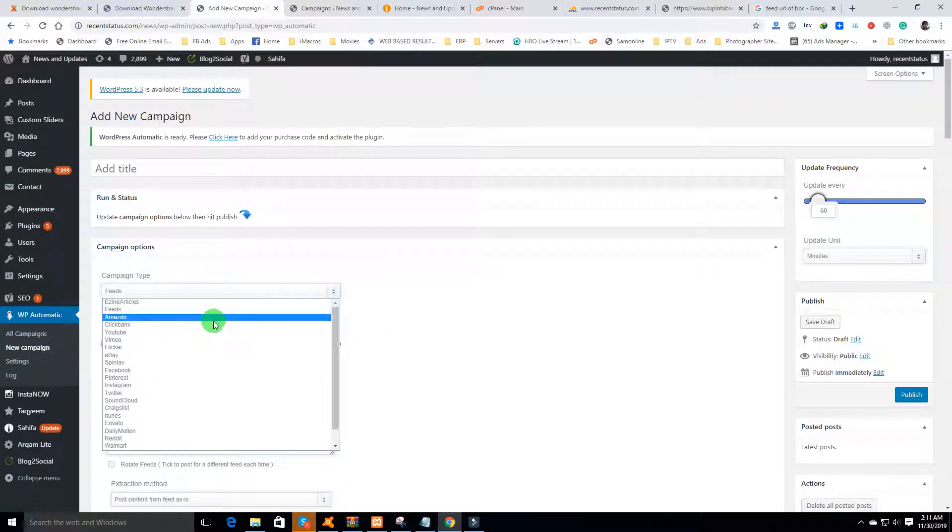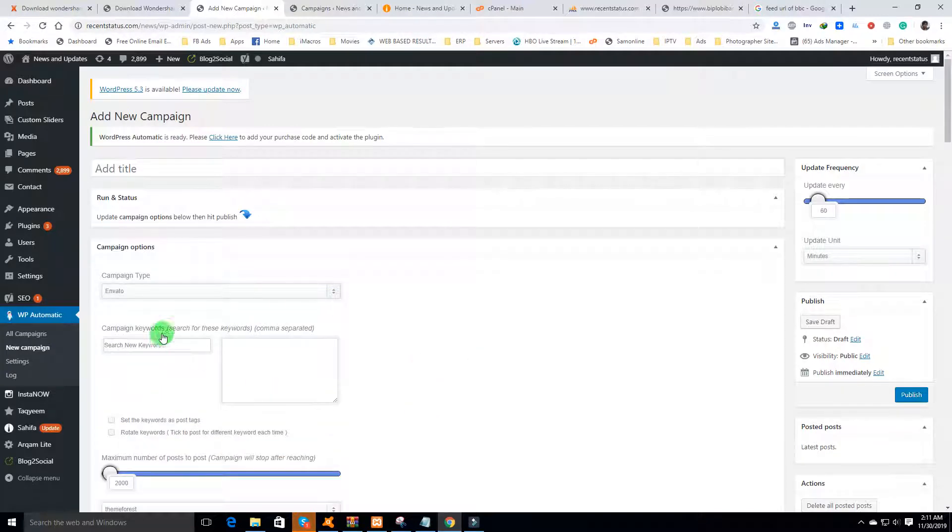You can also select feed, Amazon products, ClickBank, eBay, Facebook, Pinterest, and lots of other options. You can also scrape single pages. For example, Envato is a digital marketplace where you can create an affiliate account.